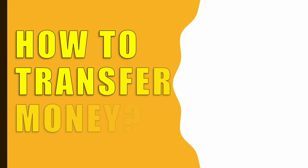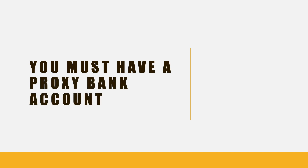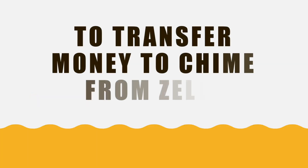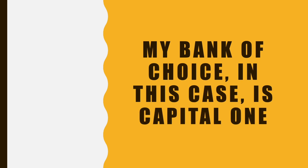How to transfer money from Zelle to Chime. You must have a proxy bank account to transfer money to Chime from Zelle. My bank of choice in this case is Capital One.